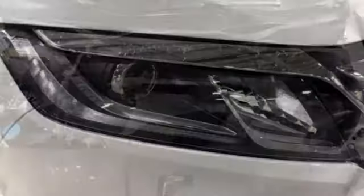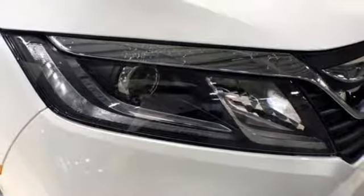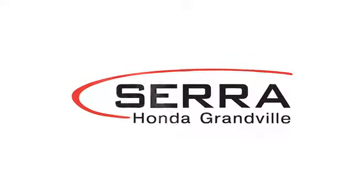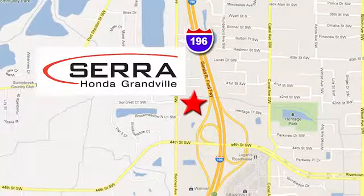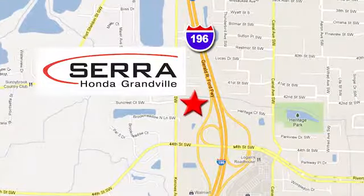Every Honda is designed with the driver in mind. You need to drive it to believe it. See it for yourself today. For the best dealership experience of your life, come to Sarah Honda Granville. We're easy to find — just one mile west of the Rivertown Crossings Mall in Granville.